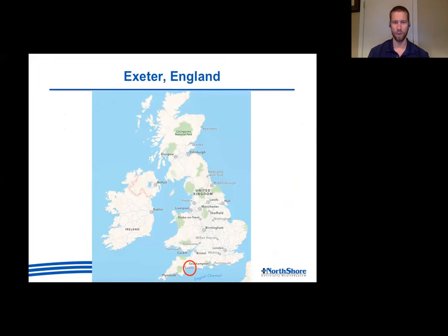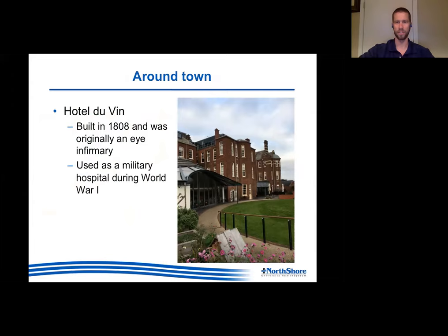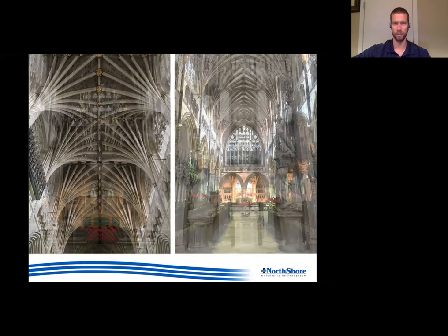Exeter is a smaller town, about 150,000 people, in the very southwest corner of England - you can see London there on the map. Getting there was actually the first adventure; there's not really any direct access from the U.S. so you've got to jump around a bit - planes, trains, and automobiles. The hotel I stayed in was built in 1808 and was actually an eye hospital used during World War I. The Exeter Cathedral was built in 1400 and has the longest single vaulted ceiling in all of England.